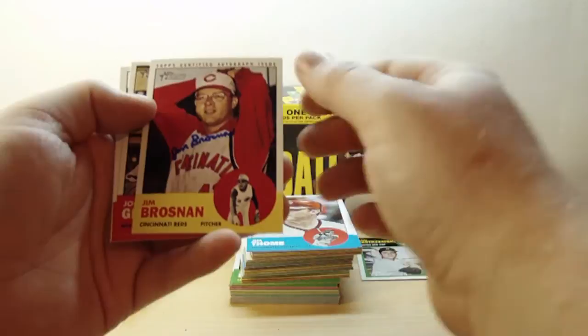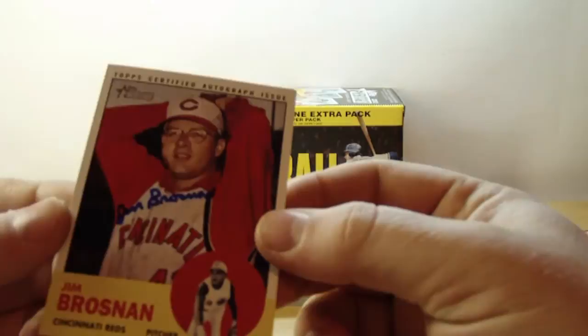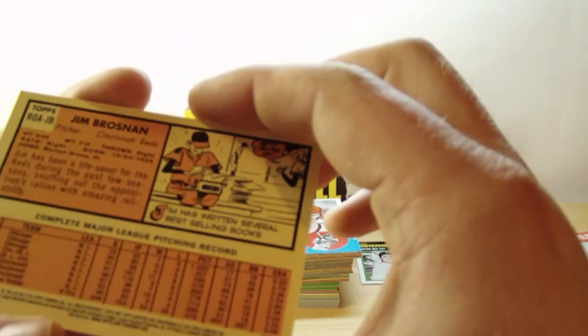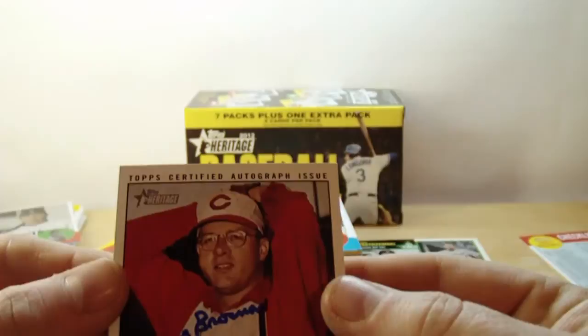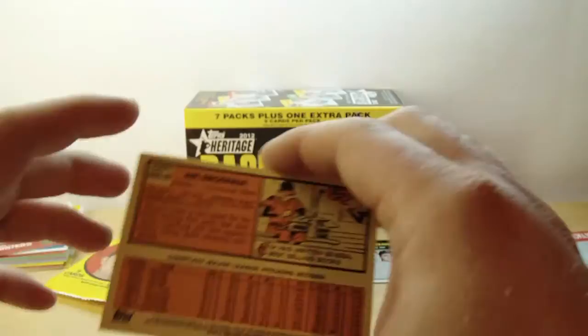Wow! We got a Jim Brosnan on-card auto! Topps certified autograph issue. That is really cool. Never heard of him, but obviously an old timer. That is really neat. I was not expecting that.